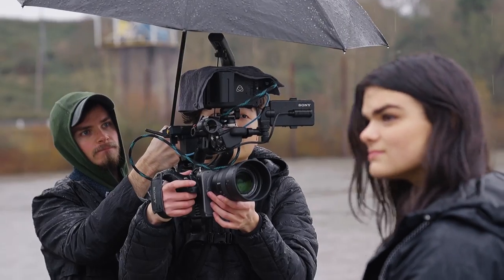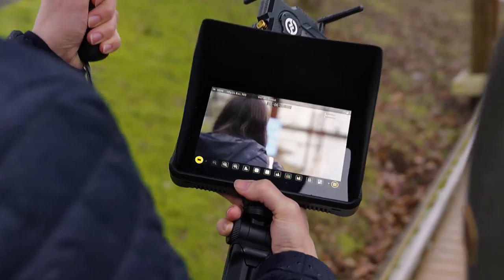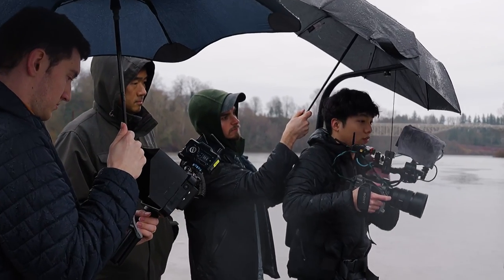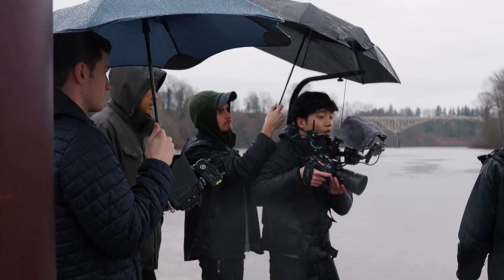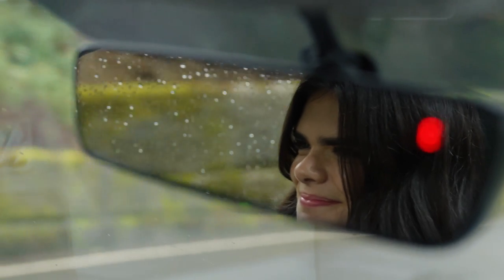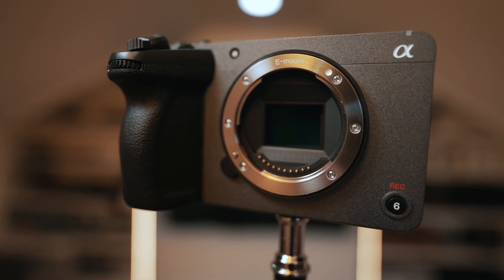I wanted to get those two drawbacks out of the way first because a lot of people just gas this camera up when there are real trade-offs. There are trade-offs when you lower or raise your price point. It's dishonest for YouTubers to talk only about the good stuff — these cameras all have pros and cons. Those are a couple from a user who actually uses the camera for real production work, not just camera reviews before moving on to the next thing.